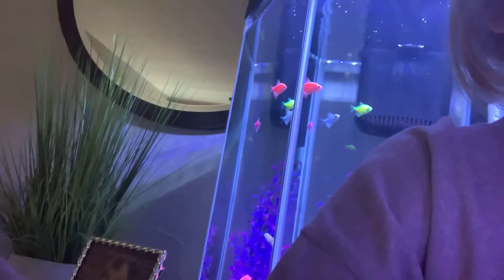Hi everyone, today I'm gonna do something really fun — I'm gonna be feeding my glow fish today. As you can see, my glow fish tank is behind me. All those guys are my glow fish in there. I do have a betta but he's not in there with them.